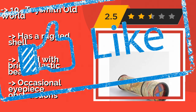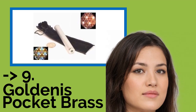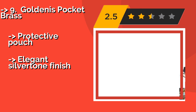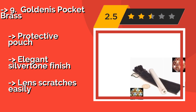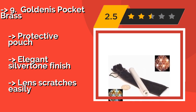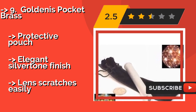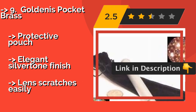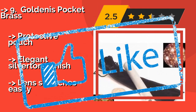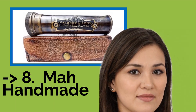Number 9 is the Goldenis Pocket Brass. At approximately $24, this little trinket is just five inches long and half an inch thick, yet still creates fascinating patterns. It comes with a protective pouch and an elegant silver-tone finish, though the lens scratches easily.